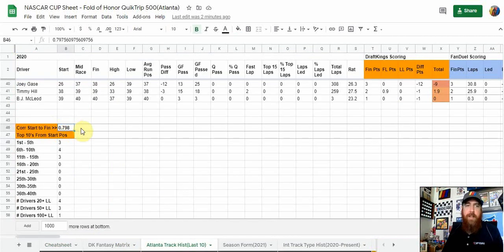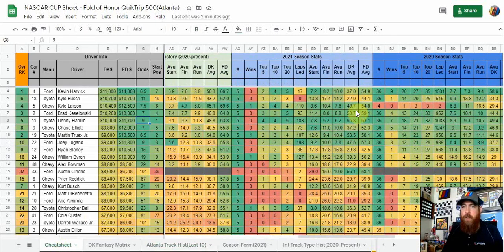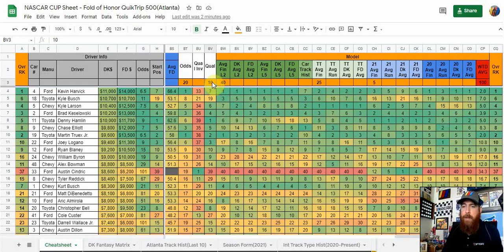Going back to the correlation we looked at — last year's Atlanta Cup race was 0.798, which is as high as we're going to see at an intermediate. Seven drivers started top ten and all ten came from the top 15 starting positions. That was also the race with COVID qualifying — more of a random draw — rather than actual practice and qualifying. Going back to 2019 with real qualifying, the correlation was 0.666 — still high — with six drivers top ten, seven from the top 15. Back to 2018 it was 0.596 with six drivers starting top ten.